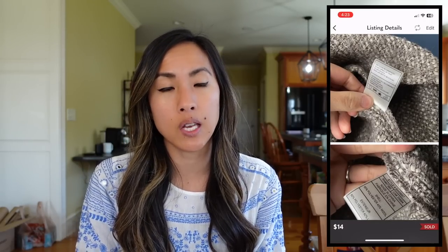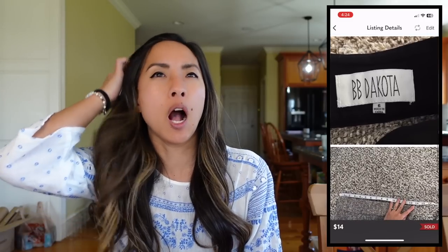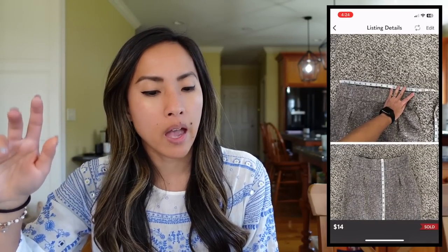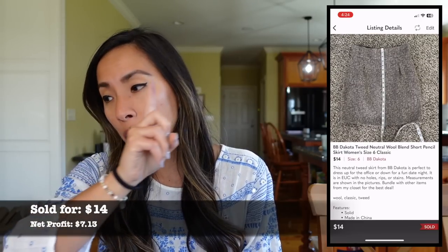Starting with February 27th, which was a Monday on Poshmark. I sold this skirt by BB Dakota — a brand that retails for a lot, but I'm never able to get a ton for it when I resell it. It was a tweed, very neutral colored wool blend short pencil skirt in a size 6. I purposefully didn't say the color because it could have been interpreted as gray, taupe, or beige — so I just called it a neutral. It sold for $14. It came to me from a palette from another reseller. I had $3.92 into it and made a net profit of $7.13. First thing to avoid: BB Dakota tweed skirts. You're welcome.